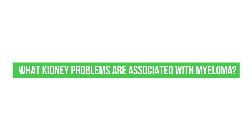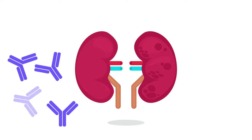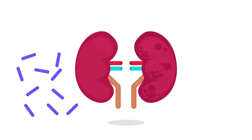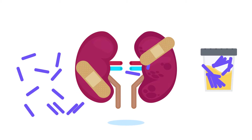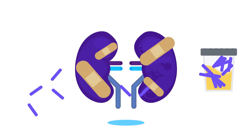Kidney problems are one of the hallmarks of active multiple myeloma. The main way that myeloma hurts the kidney is through the production of light chain antibody fragments that many patients have detectable in their blood, which can pass through the kidneys and into the urine, interfering with normal kidney function, clogging up the urine collecting systems of the kidney, and predisposing the kidneys to other forms of injury.